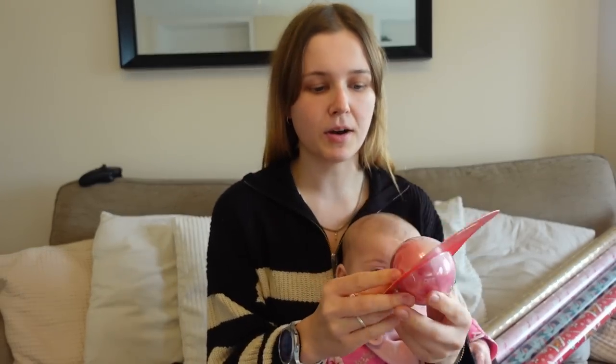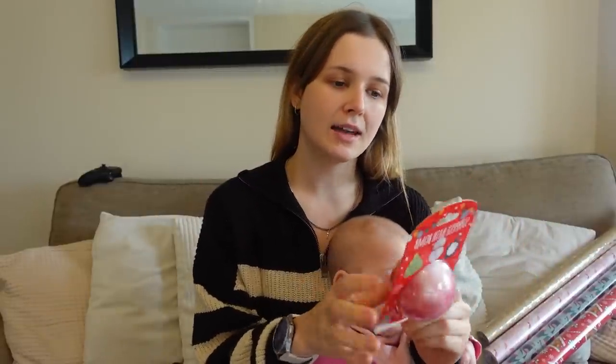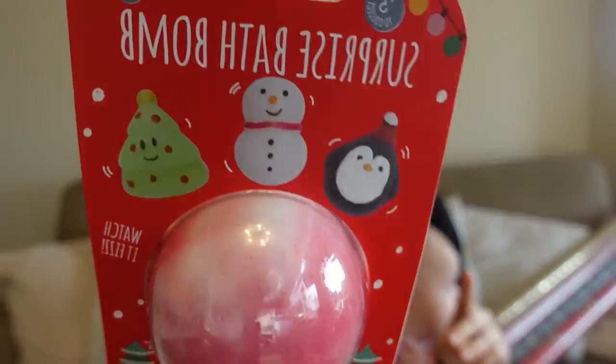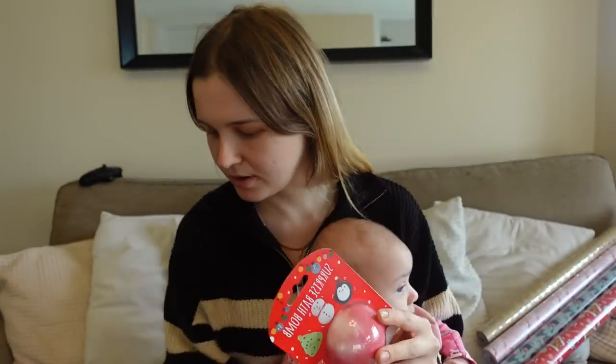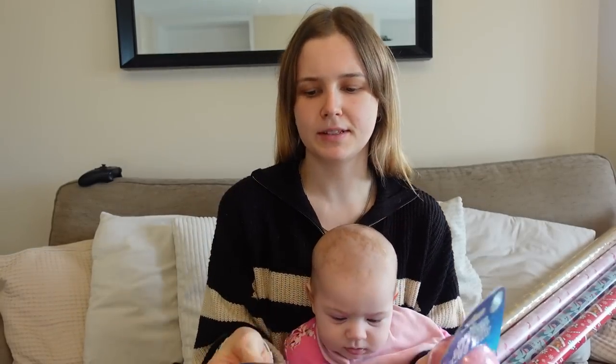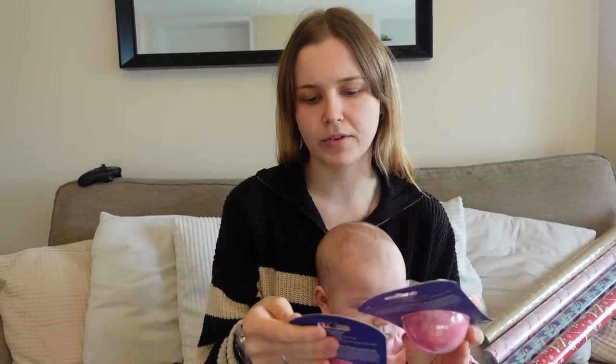I got the children these bath bombs which I might put in their Christmas Eve box. I do like to do Christmas Eve boxes. Apparently there's a surprise squishy toy inside. These were £1.49. I got two reds for Rue and Flossy, and two blues — there were only two blue ones left. The children like squishy toys so they'll be good.